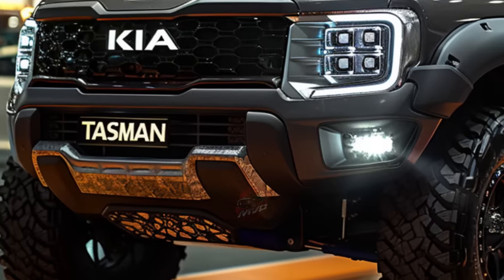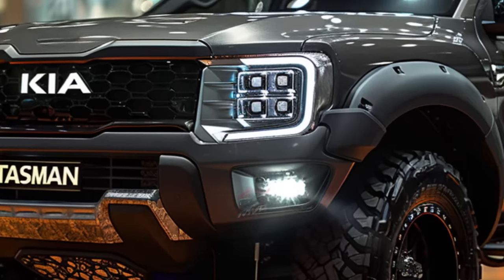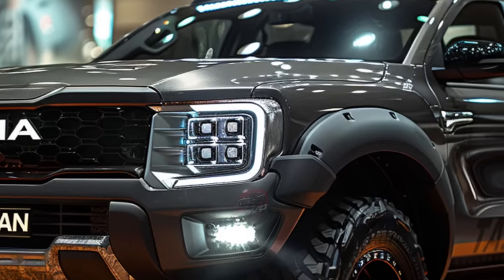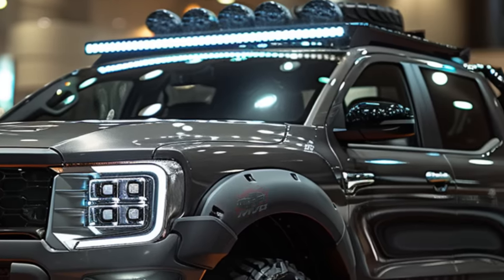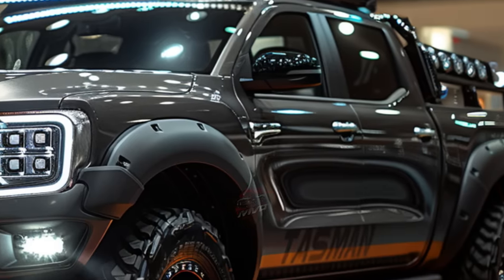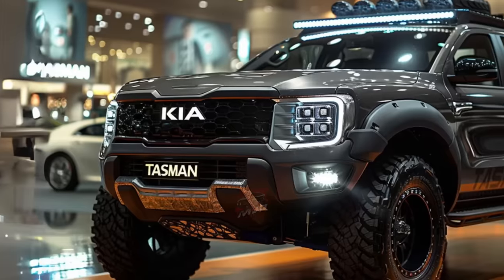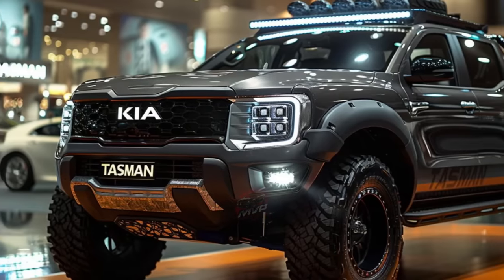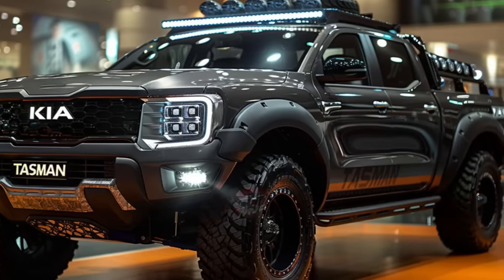The Tasman effortlessly combines style and utility, with a focus on creating a roomy and functional interior. With its durable materials and intuitive controls, it offers an enhanced experience. It comes equipped with modern entertainment and connectivity technologies, including a user-friendly infotainment system, smartphone connectivity, and a central touch screen display, making it easy to stay connected and entertained.